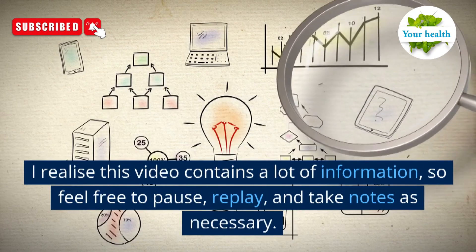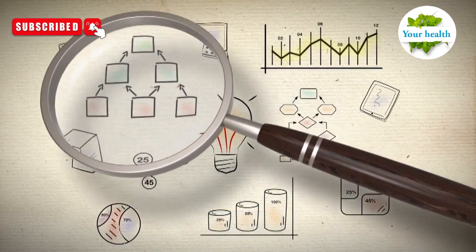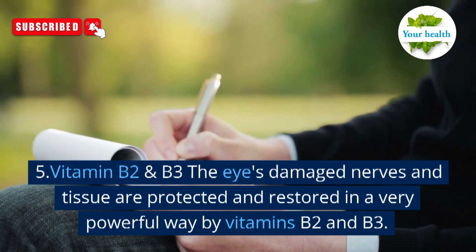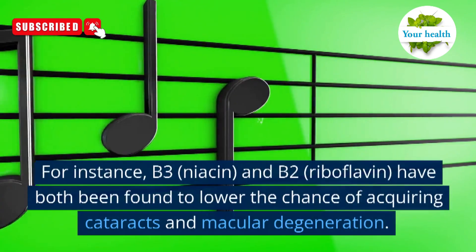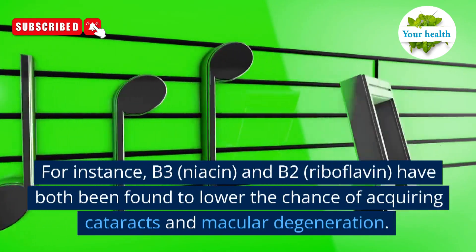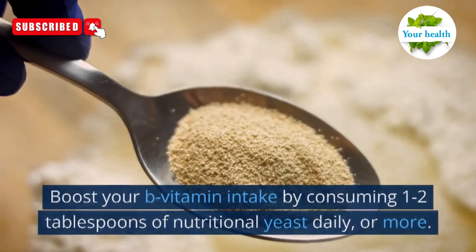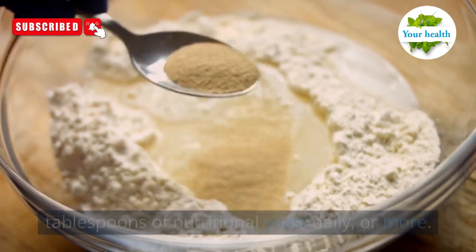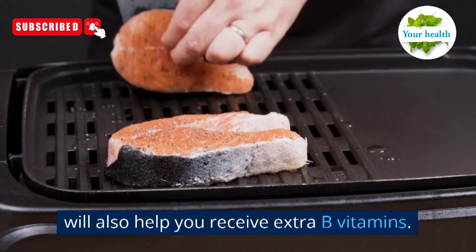I realize this video contains a lot of information, so feel free to pause, replay, and take notes as necessary. Number 5: vitamins B2 and B3. The eyes' damaged nerves and tissue are protected and restored in a very powerful way by vitamins B2 and B3. For instance, B3 (niacin) and B2 (riboflavin) have both been found to lower the chance of acquiring cataracts and macular degeneration. Boost your B vitamin intake by consuming 1–2 tablespoons of nutritional yeast daily or more. Eating salmon, leafy green vegetables, and eggs will also help you receive extra B vitamins.